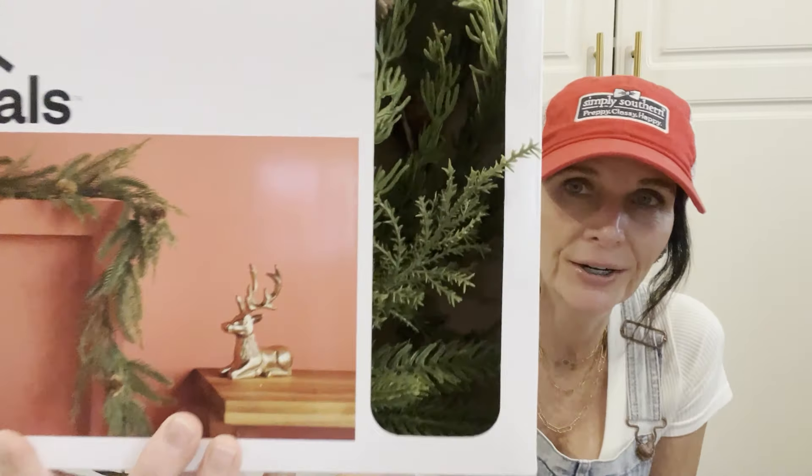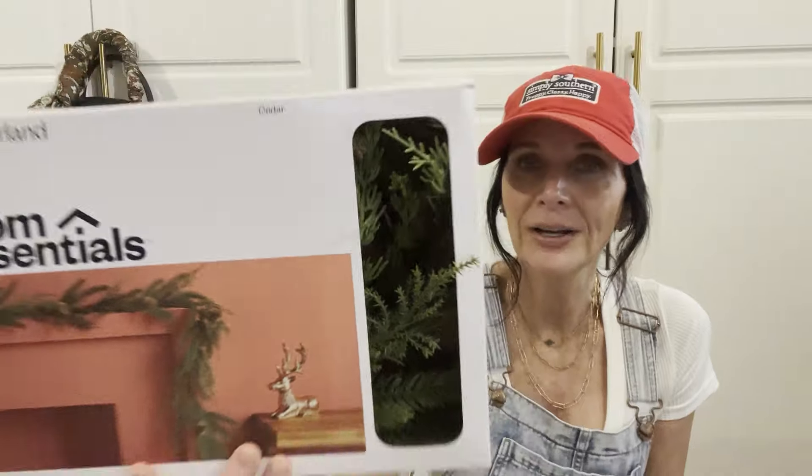The next thing I picked up was this Room Essentials garland. It looks really cute and was $10. I was needing something to go on my hood vent, so I think this will be perfect. I picked this up for $10. Okay, let's take a coffee break!